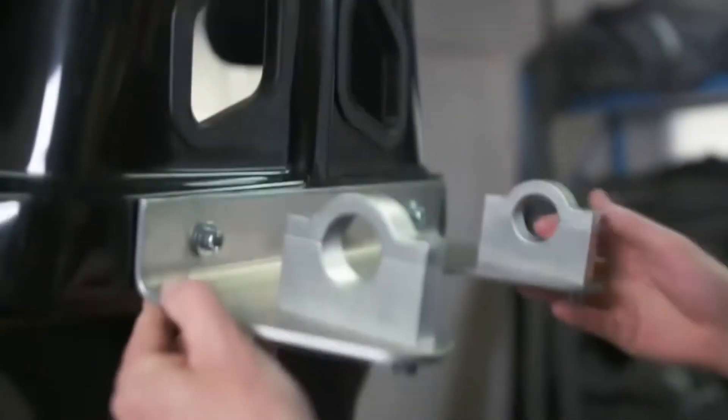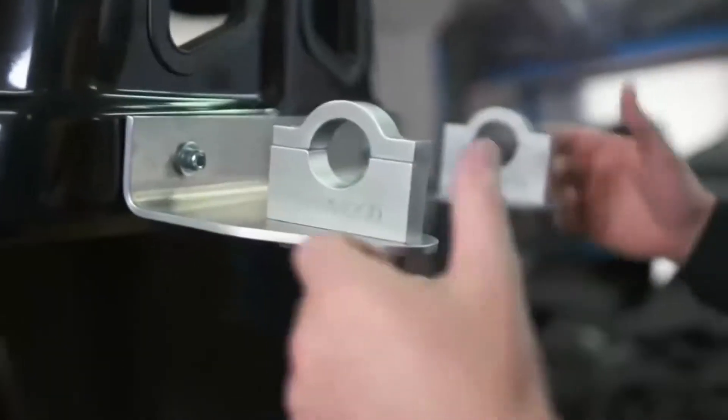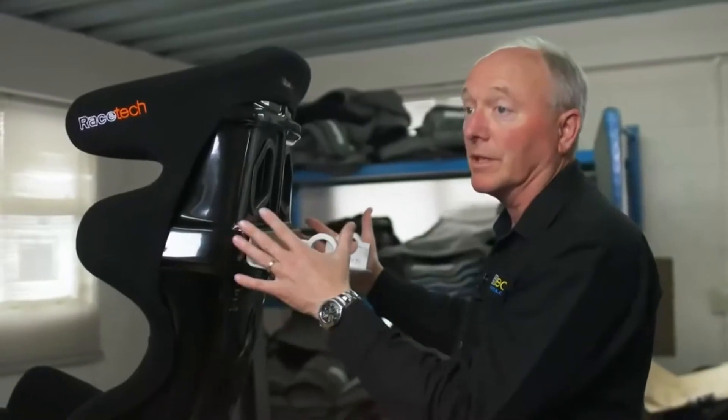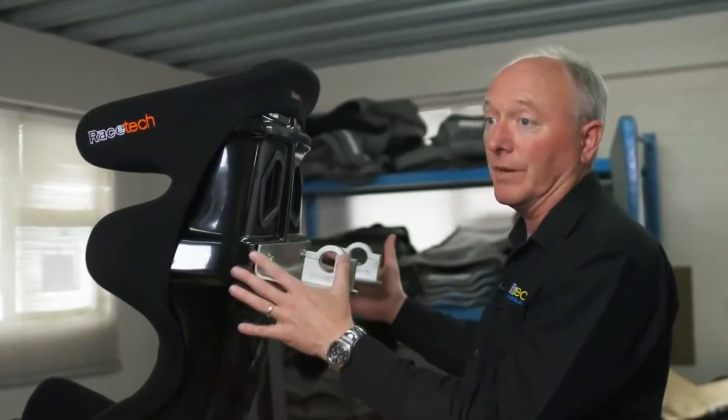So this is exactly what I'm talking about here — just one of our standard brackets for back mounting to the roll cage. With this fixed to the roll cage there's absolutely no way that the top of the seat can move at all, so therefore the driver obviously gets much better feel of what's happening in the racecar.